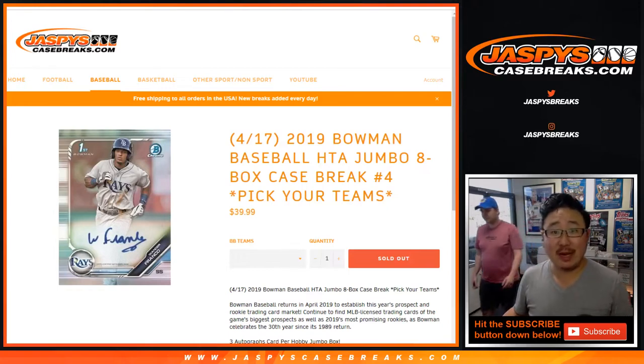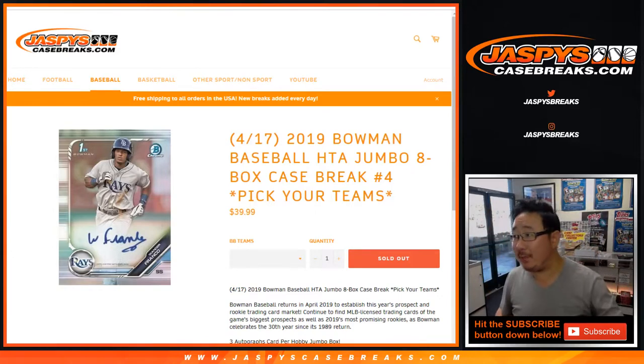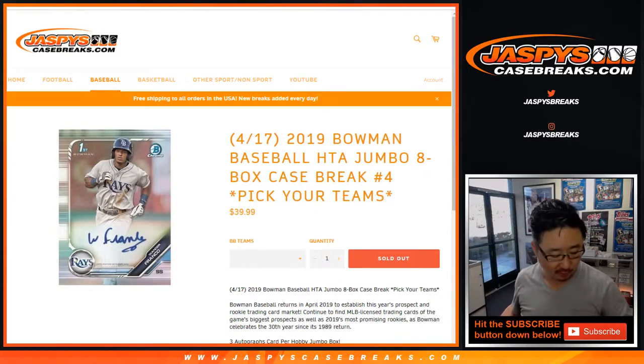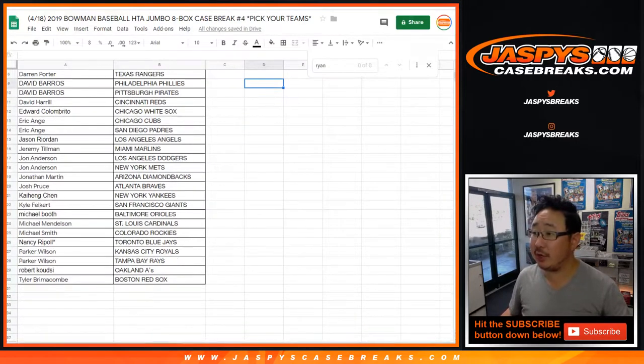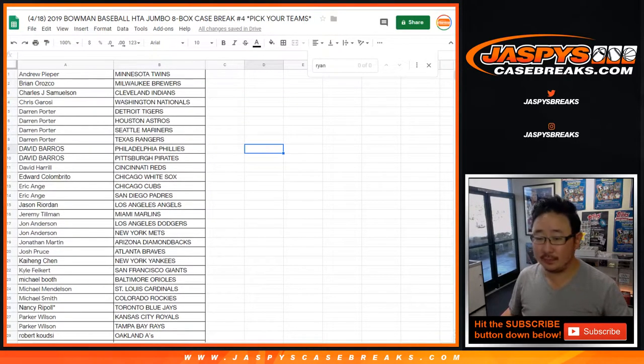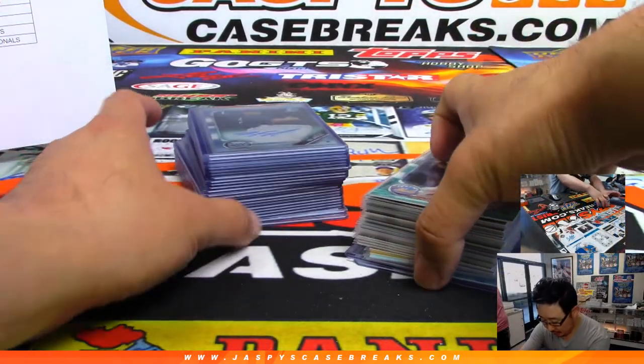Hi everybody, Joe for jazbeescasebreaks.com with a recap video for 2019 Bowman Baseball 8 box jumbo pick your team number 4 from jazbeescasebreaks.com. Big thanks to all these folks for getting into the break, really appreciate it. And here we go.